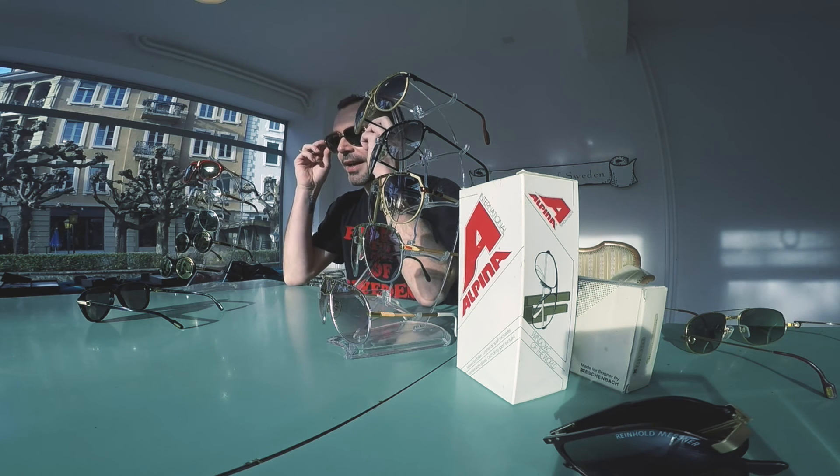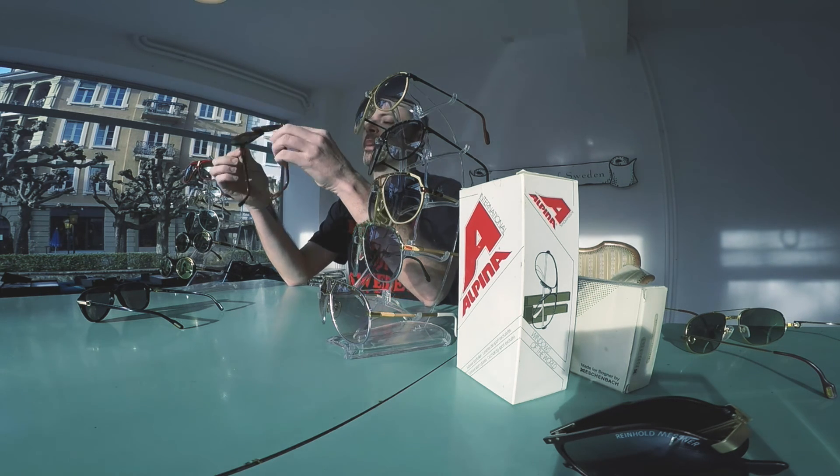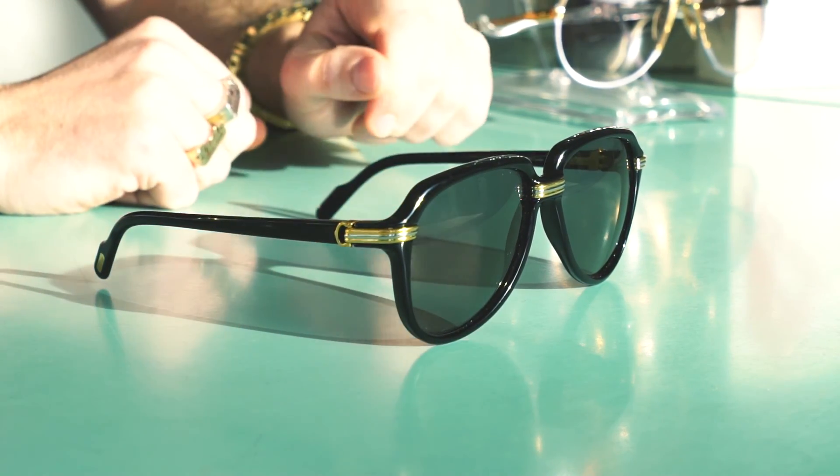The first frame we're going to look at is the Cartier Vitesse, which you might not have seen before. It's a polished acetate frame, absolutely beautiful, manufactured in 1991. I love it when the date of manufacture is actually written on the frame. This is a small one, size 58-15, and this is a large black frame, size 60-15.